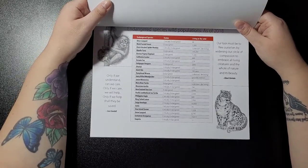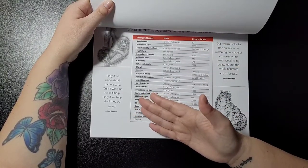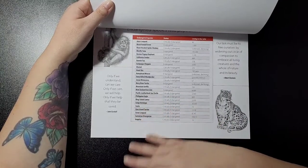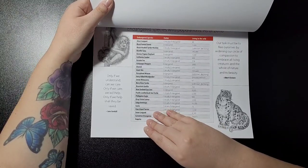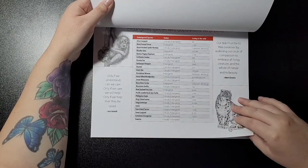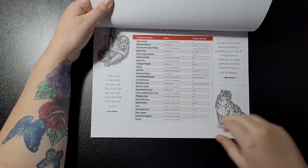It gives you endangered species wild populations as of 2018. There are two quotes: 'Only if we understand can we care, only if we care will we help, only if we help shall they be saved' by Jane Goodall, and one by Albert Einstein. It basically tells you the status of each species and living in the wild.